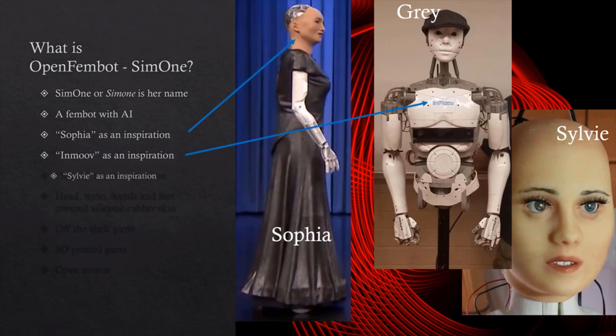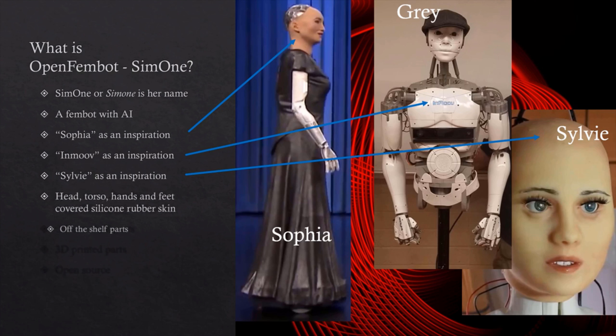I was inspired by Hanson and Sophia, as well as InMoov and Sylvie. My body is covered in artificial skin. I am made with both off-the-shelf and 3D printed parts. I am open source.